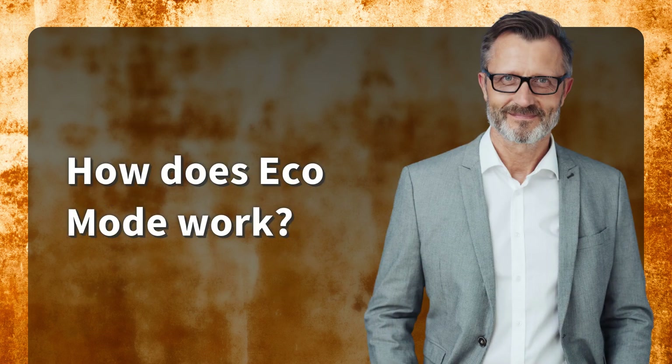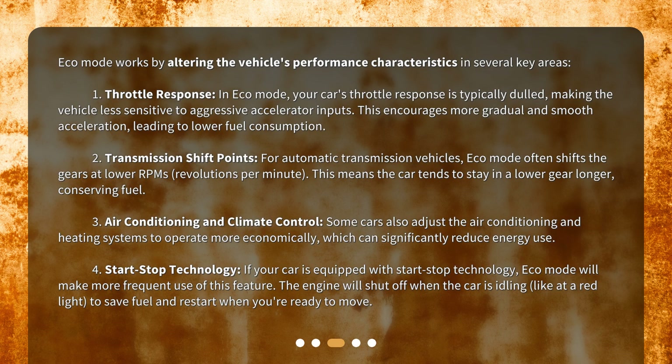How does Eco Mode work? Eco Mode works by altering the vehicle's performance characteristics in several key areas. First, throttle response. In Eco Mode, your car's throttle response is typically dulled, making the vehicle less sensitive to aggressive accelerator inputs. This encourages more gradual and smooth acceleration, leading to lower fuel consumption.